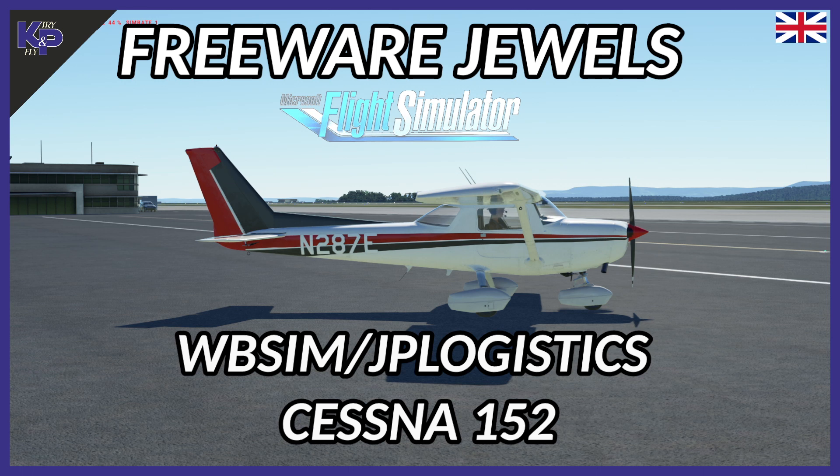Hello and welcome. We're looking at another free virtual. It's the WBSIM JP Logistics Cessna 152, which is an extended modded version of the default 152. At least it used to be a mod of the default Asobo 152.